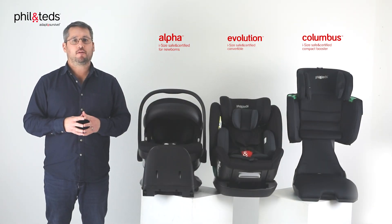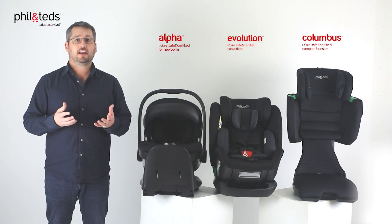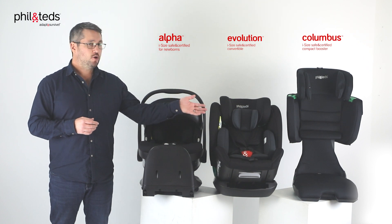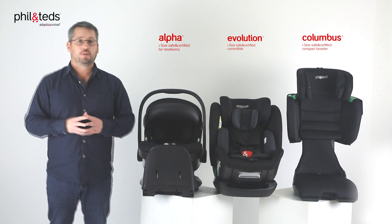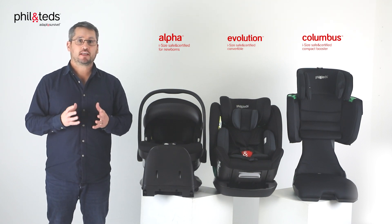As a parent, we have a great responsibility to ensure our kids are safe when we're transporting them in the back of our cars. I remember the first trip I took with my newborn — it was pretty nerve-wracking, and that feeling never really goes away, whether they're in their infant car seat, a convertible car seat, or a booster. We always feel they're a little bit vulnerable sitting in the back, often on their own. We want to be able to give you, the parent, the choice of the safest car seats available.